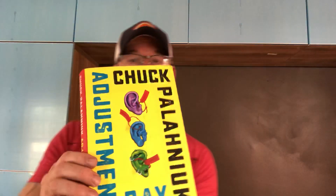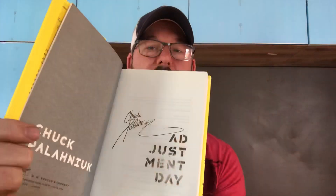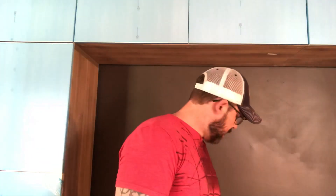I already have a copy of the first edition signed by my good friend Chuck — and I can call him my good friend because nobody's going to fact-check this video. But this edition is the Independent Bookstore Day edition, and I'm buying it because it's signed and the cover is fantastic.